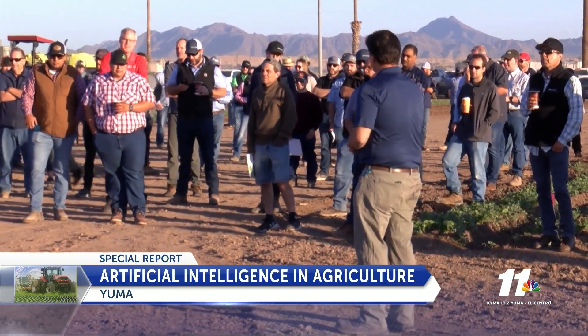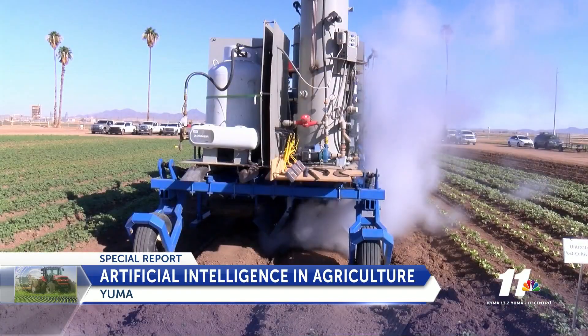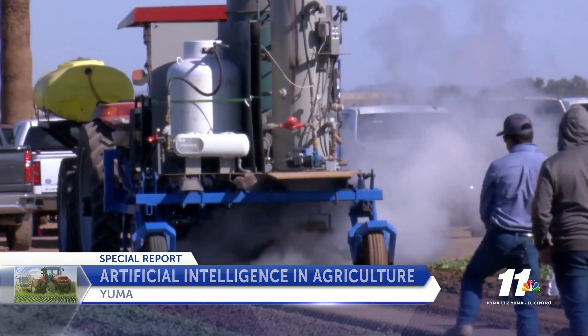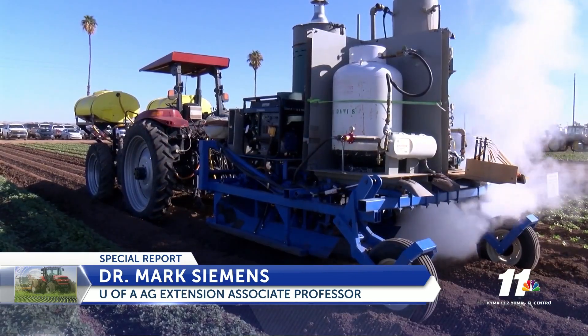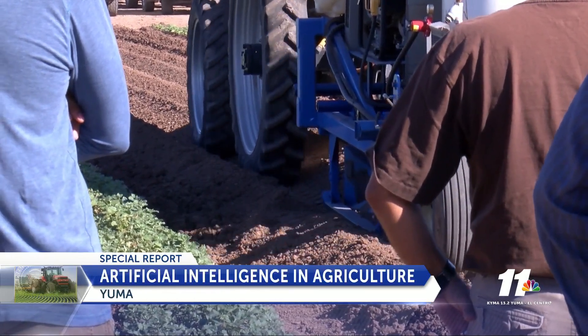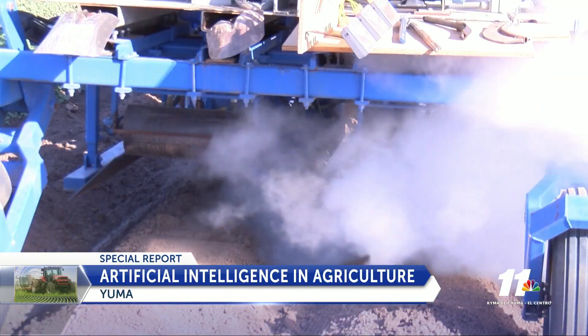Preventative weeding has also shown to be effective, with another machine that uses steam to run through the fields before planting. The purpose behind this is to heat the soil to a fairly high temperature — about 140 degrees — to kill the weed seed and the pathogen. As you might imagine, this is a pretty intensive process, so the idea being researched is the concept of banded steam. The steam treats the seed line, where it's most important to kill the weed roots. The crops can then be planted 24 hours after the banded steam.